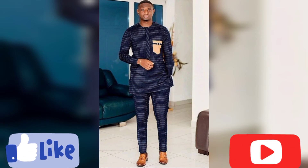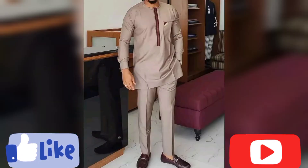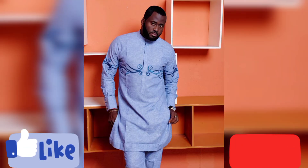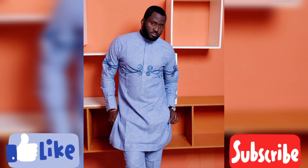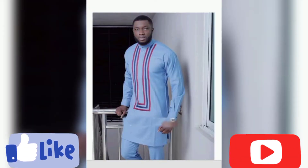Don't forget to turn on your notification bell to be notified whenever I upload a video. Now, just take a look at this design — if you're a lover of plain colors, you're going to see lots of designs here with plain colors and they look so amazing and great. This one looks so cute and very unique.